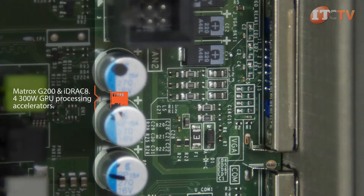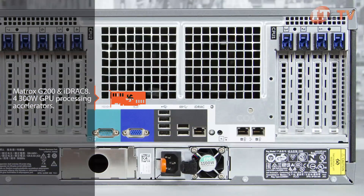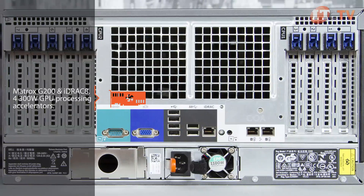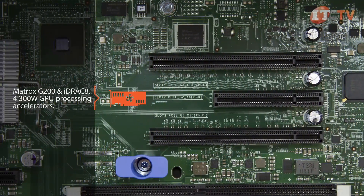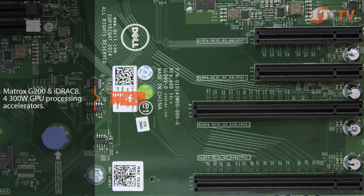An integrated Matrox G200 with iDRAC 8 is a standard feature, but the system has room for up to four full-height, full-width 300-watt GPU processing accelerators, two for each processor. The supported graphics card accelerators and co-processors are used for virtual desktop infrastructure devices and virtualized graphics. Local DVI display connections are not supported.